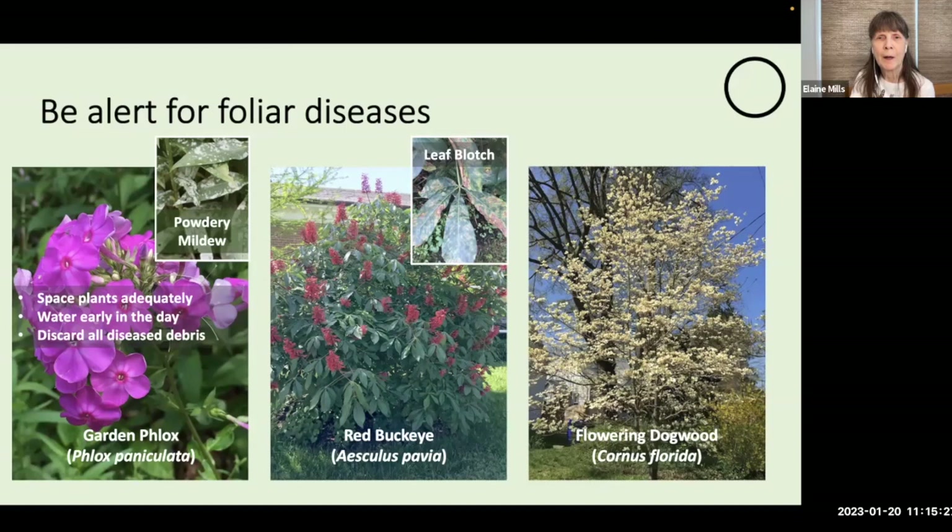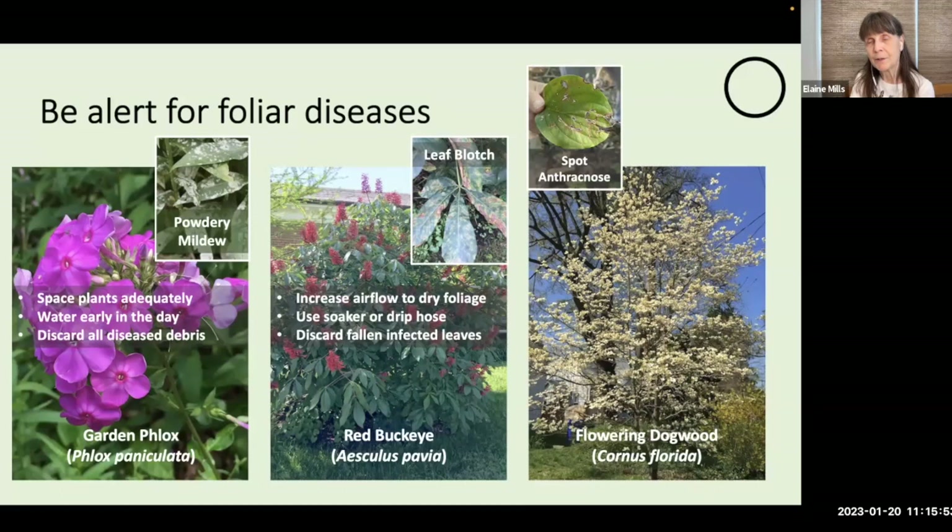In one of our demonstration gardens, we often see leaf blotch on red buckeye — again, increase airflow, use soaker or drip hoses rather than overhead watering, and discard any fallen infected leaves. Many people are concerned about whether to plant a flowering dogwood because of dogwood anthracnose. However, there are actually two diseases — the one more prevalent in our area in the Piedmont and coastal plain is a less destructive disease called spot anthracnose, which mainly causes simple damage to the leaves but not systemic damage.